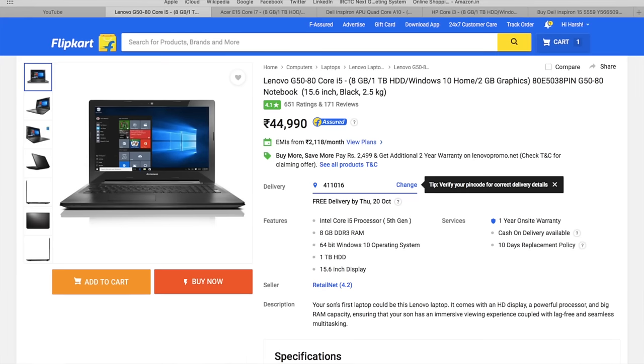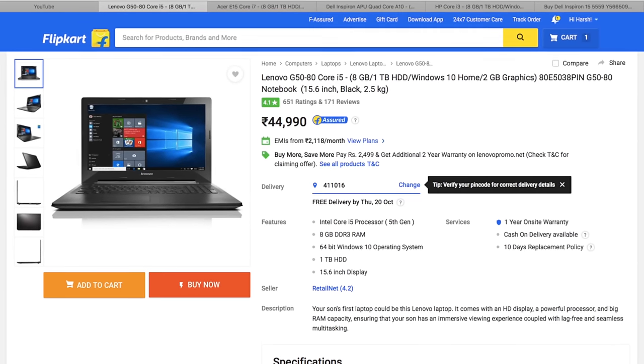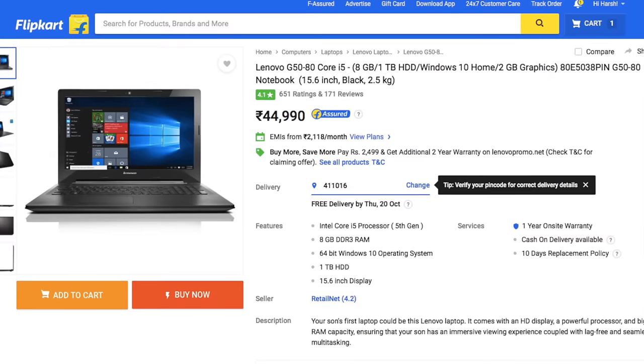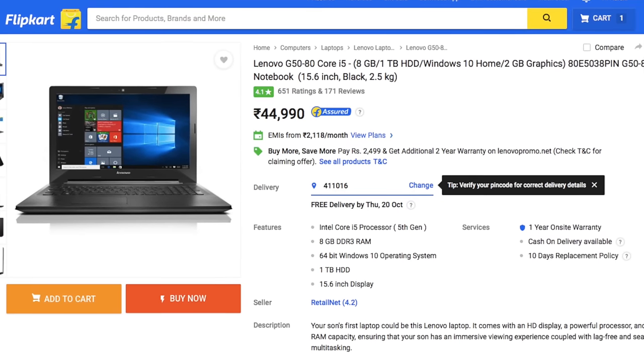At number 2 we have the Lenovo G5080. This is the best from Lenovo in that price range. It comes for Rs 45,000 with specs identical to the others: Intel Core i5 5th generation, 8 GB of RAM, 2 GB of graphics, 1 TB hard drive, and Windows 10. The price of Rs 45,000 makes it actually worth it. It is available on Flipkart and the link will be in the description. Some people complain about Lenovo's after-sales service, but I have personally used Lenovo laptops and they haven't given me a single problem — Lenovo won't be a problem for normal usage.